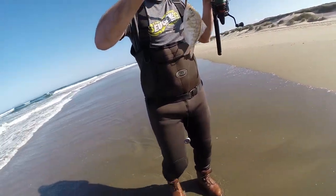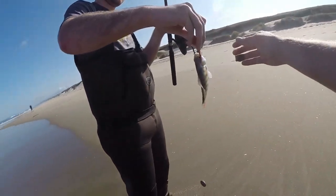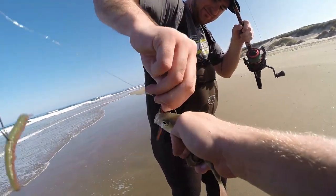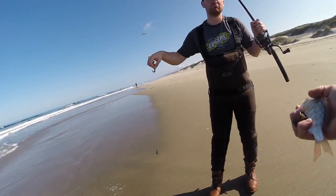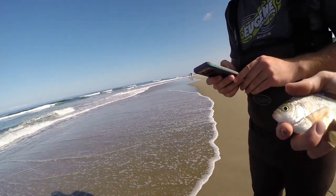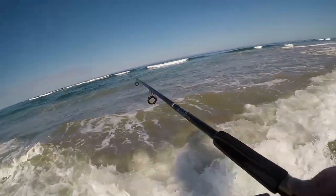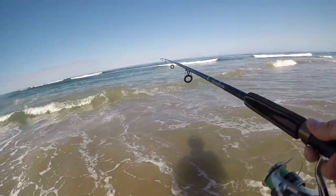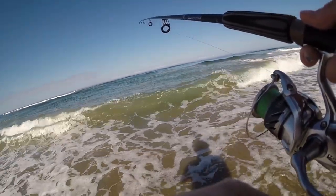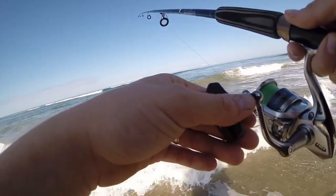There you go — first surf perch. A little small, but my move was right though. We're kind of finding them. Iain's first red tail. Hopefully we found a school. I didn't like where we were — it was a little shallow. I saw the waves weren't breaking as much over here, so I thought maybe there's a nice deep trough. I'm getting bit already and he got his. Brian got his silver and a little red tail. It's a good sign.